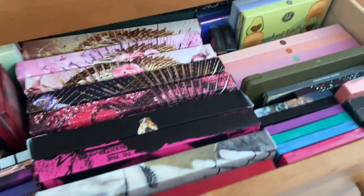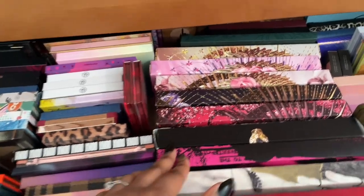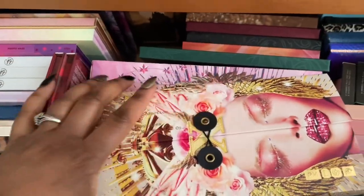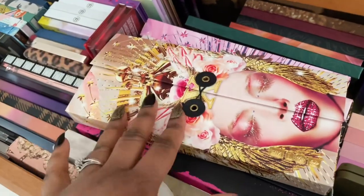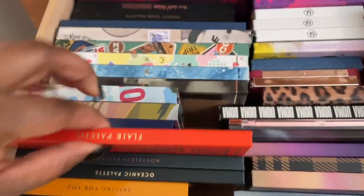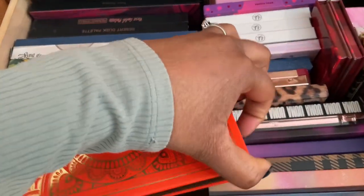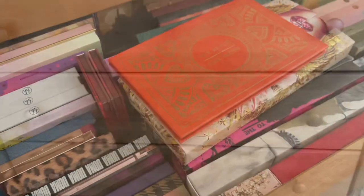Let's go to the big daddy eyeshadow palette drawer. I'm only going to pull two more palettes out of here. I'm going to grab the Pat McGrath Mothership 10 — this is the Moonlit Seduction — a cool-tone neutrals palette, that's going to be really good. Then I want to grab Ace Beauté — also a Black-owned brand — the Flare palette. This is my least-used palette from Ace Beauté, so I want to grab that and add it to the stash.